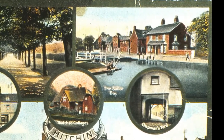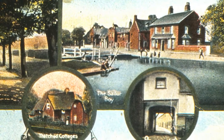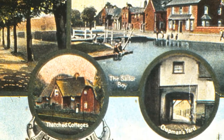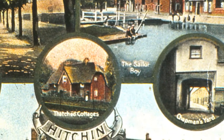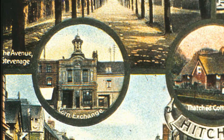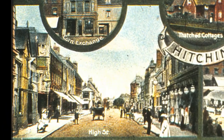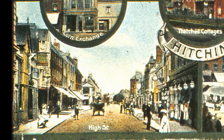We'll try to look at all the subjects shown on this postcard. Later on, you'll see the Walsworth area of the River Purwell, with the Sailor Boy pub and the Thatched Cottage. But first, we'll look at the Town Centre, including the Marketplace, the Corn Exchange, and the High Street along with other sites.